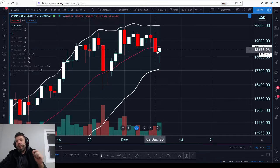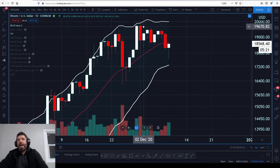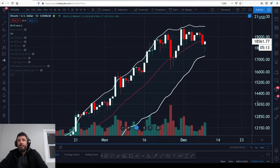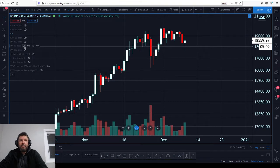We also broke the middle Bollinger Band, which is something we did not do the last time — previously we had found support at it and risen again with that double rejection of the upper BB. Now we are hitting the middle Bollinger as resistance, whereas it had been support the entire way up. That is definitely notable.